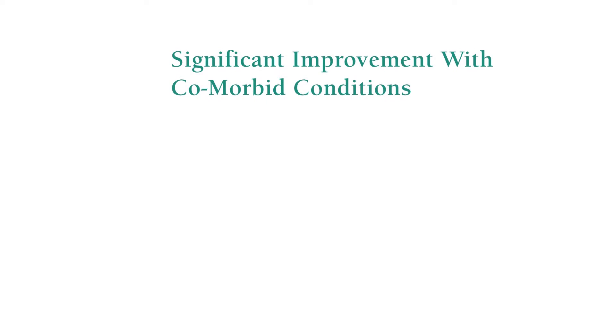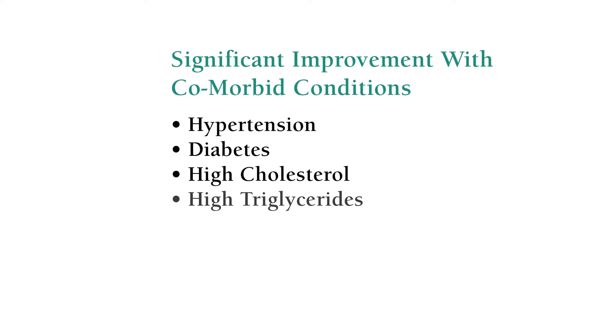Very importantly too, these patients can experience a significant improvement in comorbid conditions, and by that we mean disease processes such as hypertension, diabetes, high cholesterol, high triglycerides, heart failure, and severe obstructive sleep apnea, to mention a few of the more common problems.